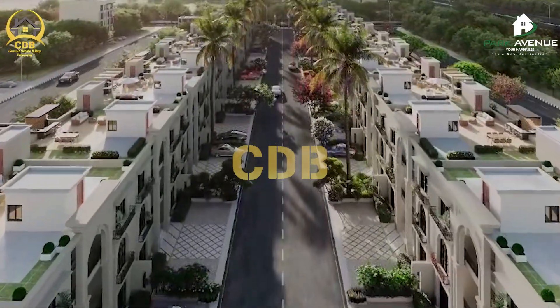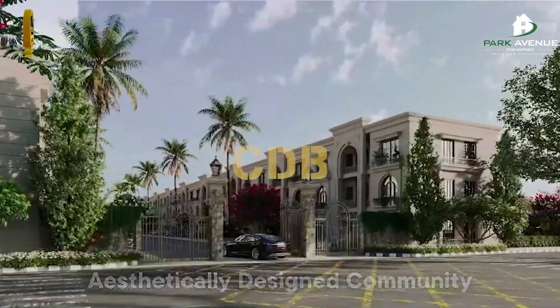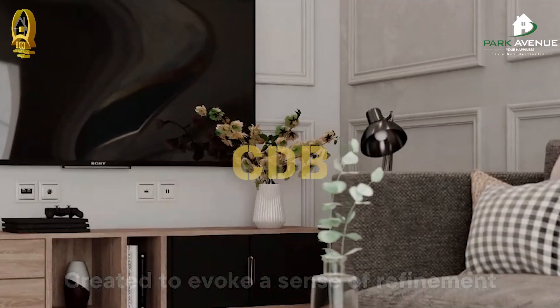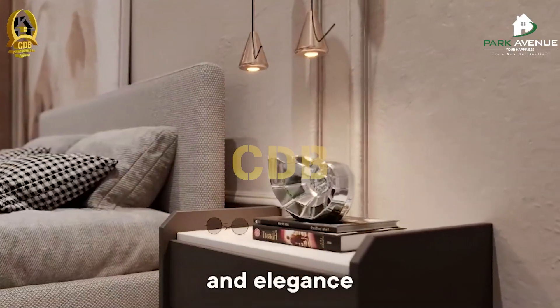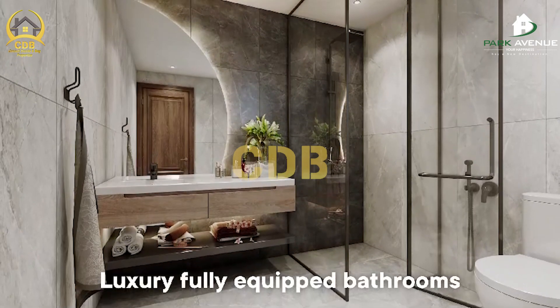If you see the price comparison, you can see the plot price, the installation costs, a beautiful elevator, a Spanish elevator, a rooftop garden, amenities, and townhouses — all available for you to complete your ownership.